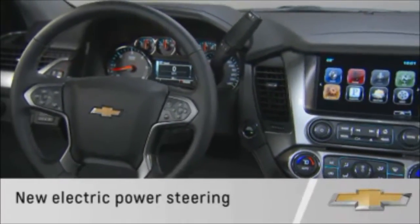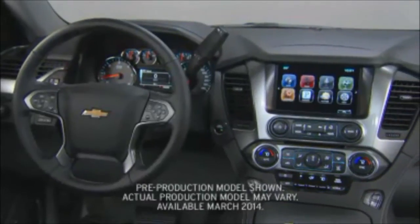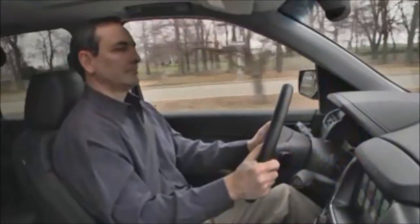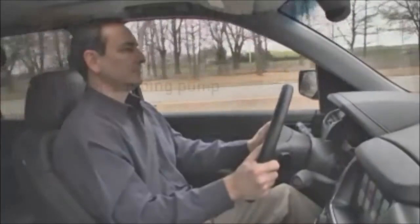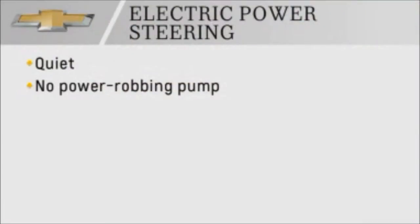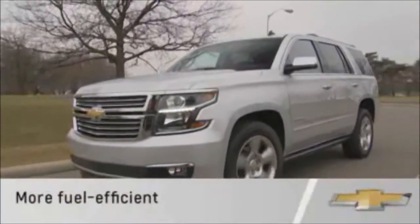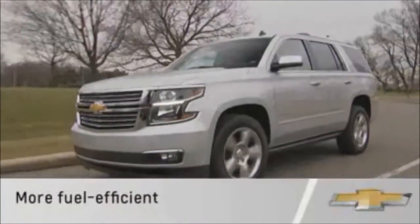The Tahoe and Suburban's new electric power steering provides several advantages over hydraulic systems. Because there is no engine-driven conventional hydraulic pump, electric power steering is quieter and doesn't drain power from the engine. And because it only uses power when the steering wheel is turned, electric power steering is more fuel efficient.